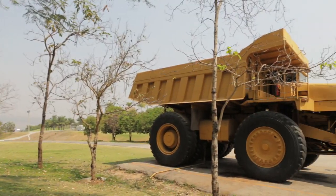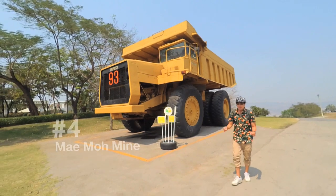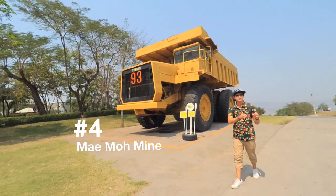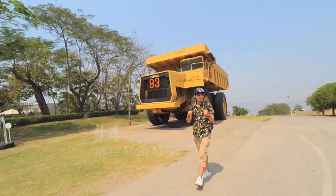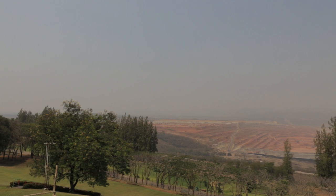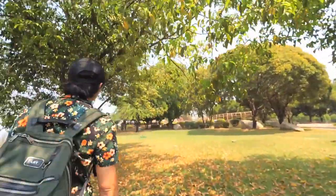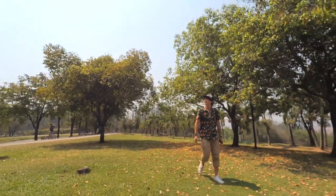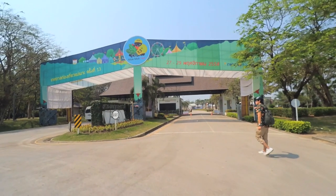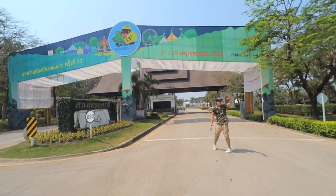Welcome to Mamaw Power Plant. This place was discovered over 60 years ago. Now it is both a lignite mine and a power plant managed by the Electricity Generating Authority of Thailand. It's now open as a tourist attraction. Every year in November there's an annual festival open to the public with food, music, exhibitions, and the beautiful nature of Lampang.